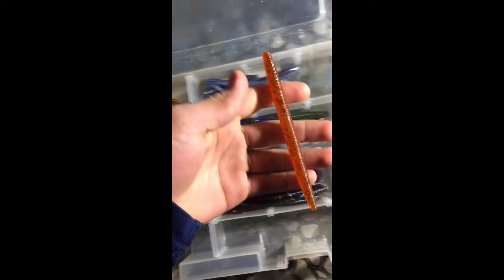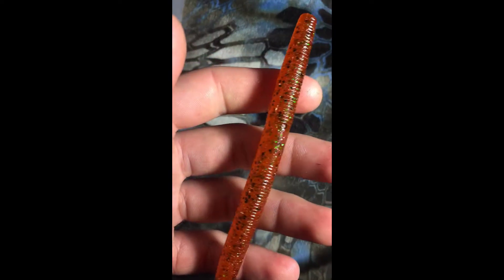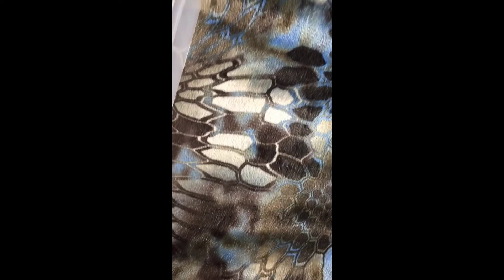Moving on to the next box, we're going to go over the soft plastics. My main soft plastic is Senkos — these are Gary Yamamoto's. I've got one in a light brown with black flakes and black and red flakes — these are five-inch Senkos. Got another one in green pumpkin with a chartreuse tip, also five inches, and then a straight green pumpkin with black and blue flakes.